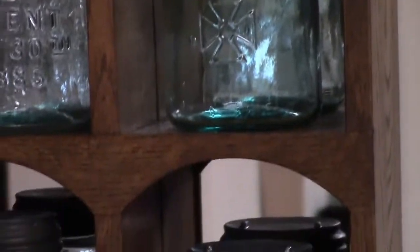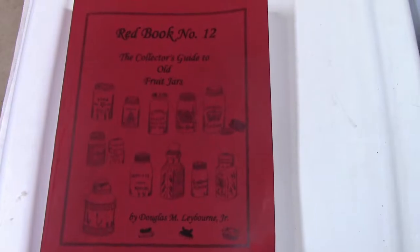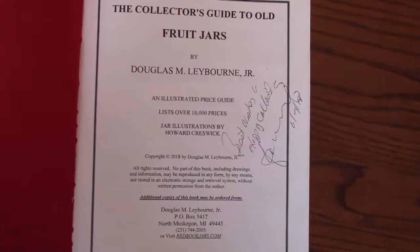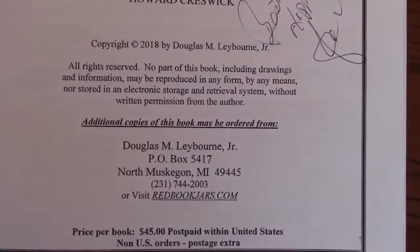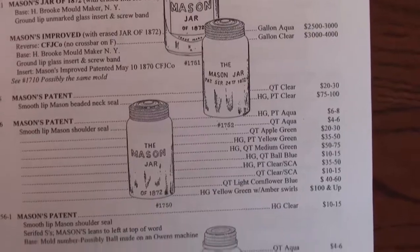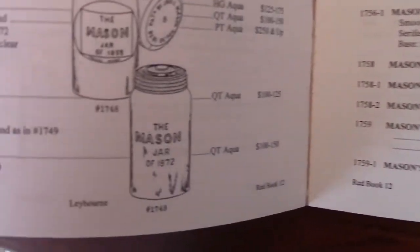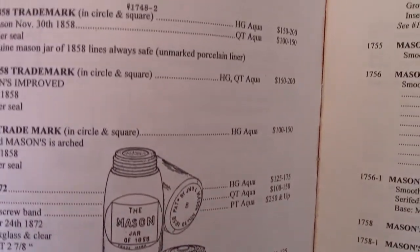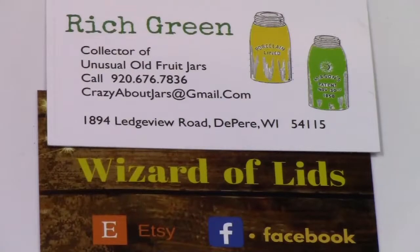There's a jar guidebook called the Red Book, and it has pricing for over 10,000 jars. The Red Book includes a section on reproduction jars. On the internet, more information can be found on Facebook in their jar collecting groups. I hope this video has been helpful to you — see you next time.